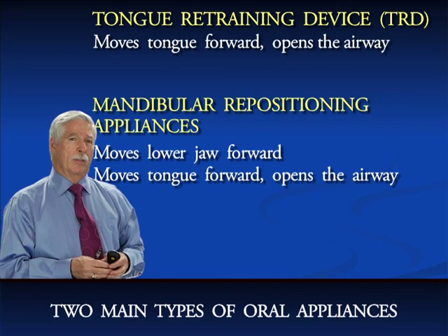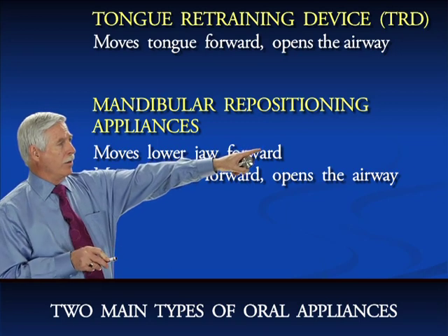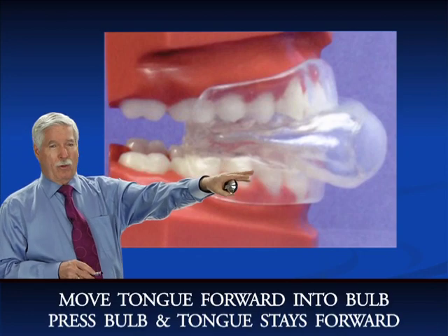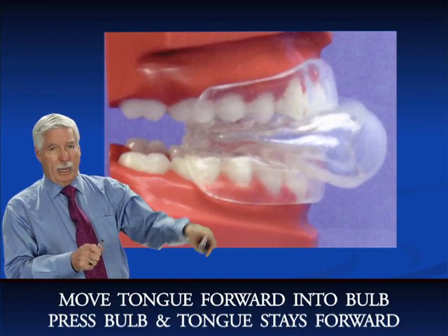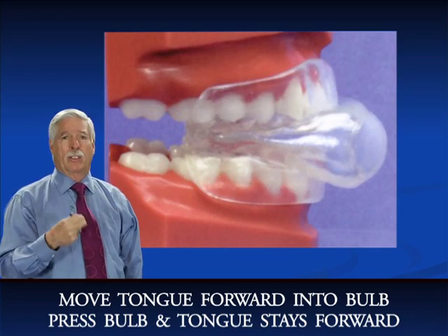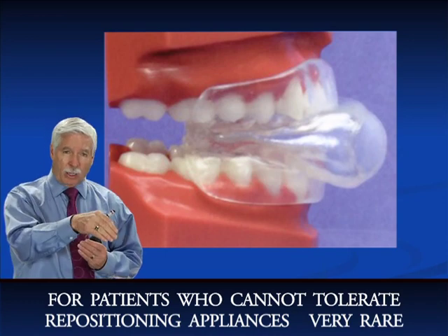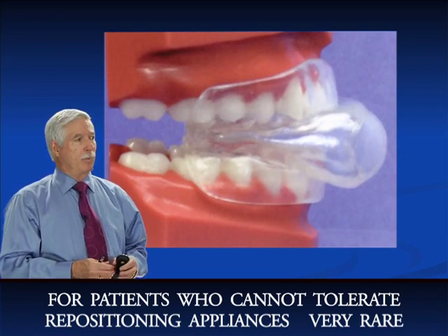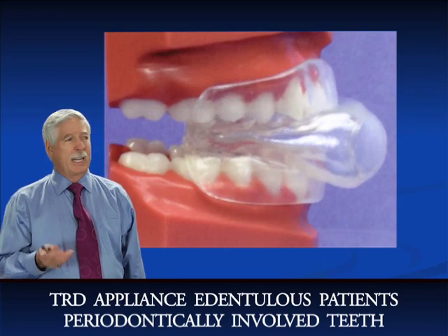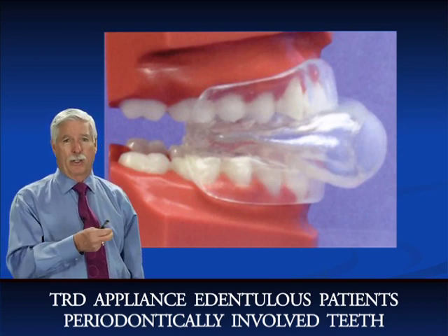There are basically two categories of oral appliances. Number one is the tongue retraining device, or TRD. You move the tongue forward into a bulb, press the bulb, and the tongue stays forward — keeping the airway open. You use this on patients who can't have repositioning appliances, such as edentulous patients or those with periodontally involved teeth. Very rarely can a patient not tolerate a repositioning appliance, but it does happen.